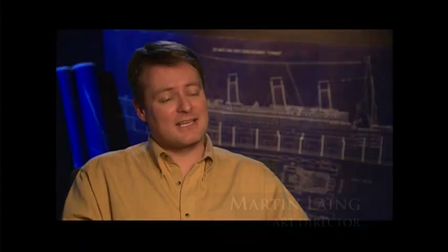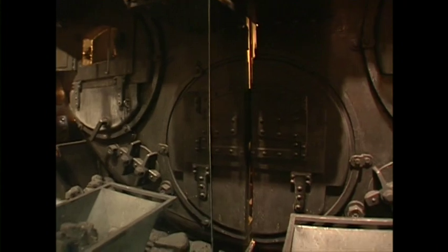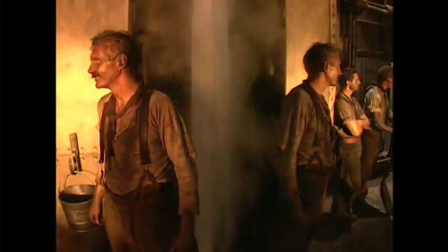The boiler room was a fun set — this was using a little bit of old movie magic. Obviously the actual Titanic boiler room went on forever; we only built two and a half boilers and then stuck a mirror on the end so it looked like the boilers just continued on and on. You could look into the mirror and it looked as if the boilers repeated all the way down through the ship.